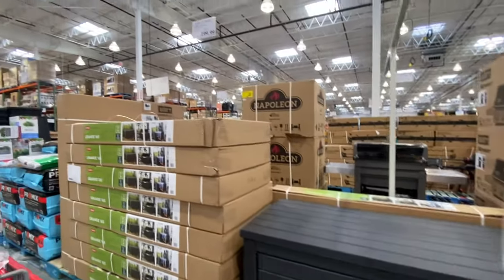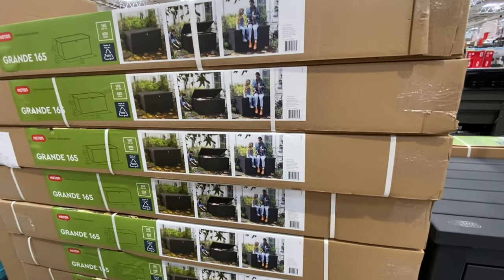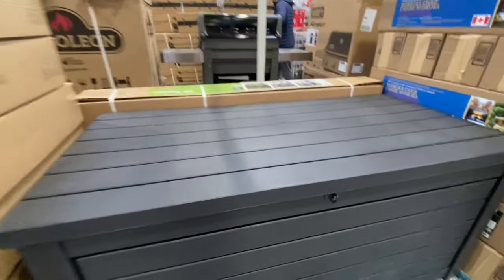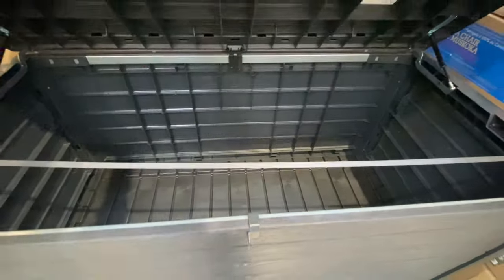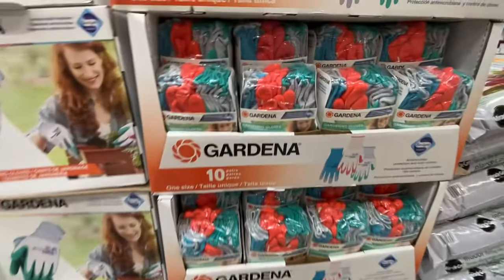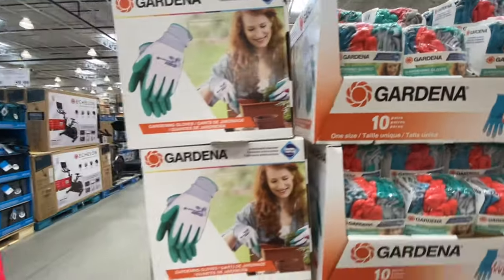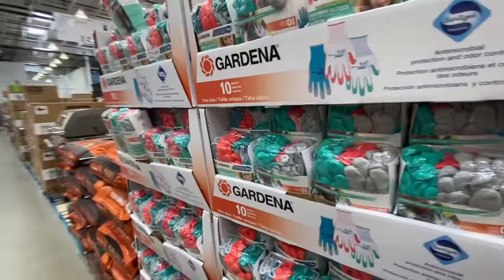The outdoor storage box is really great quality at $200. We got one last year — it's perfect for storing cushions and kids' summer toys. I usually use it for bubbles and outdoor items in the backyard. There are also 10 pairs of garden gloves of amazing quality.